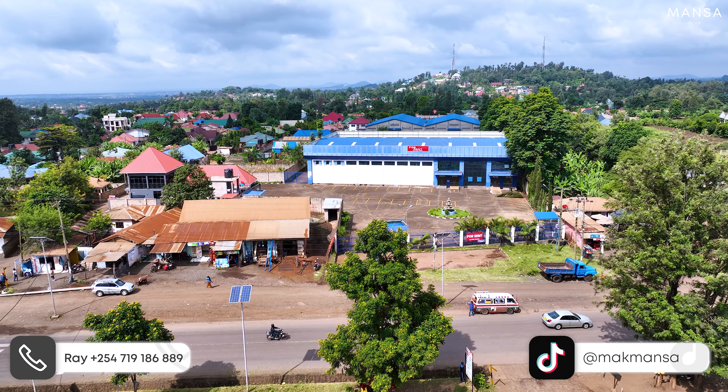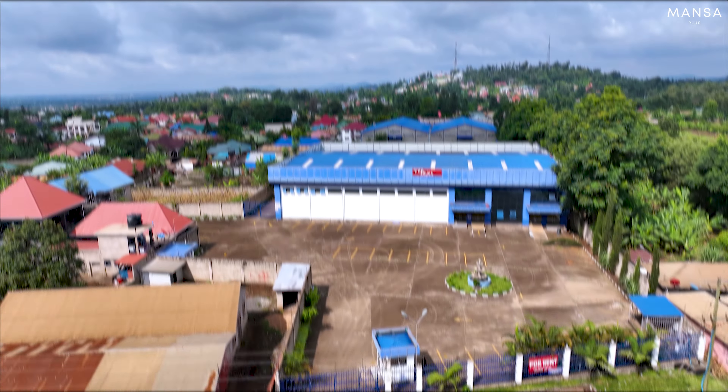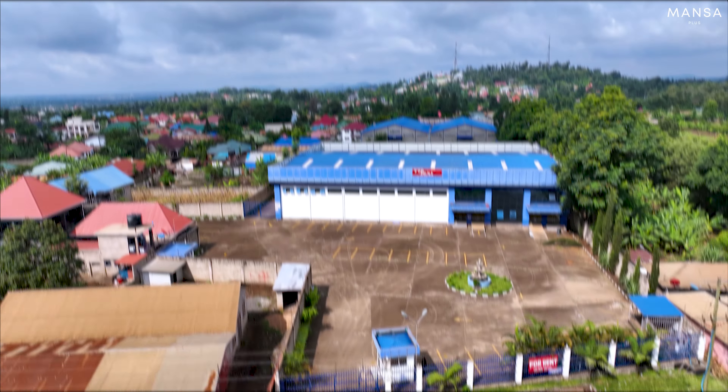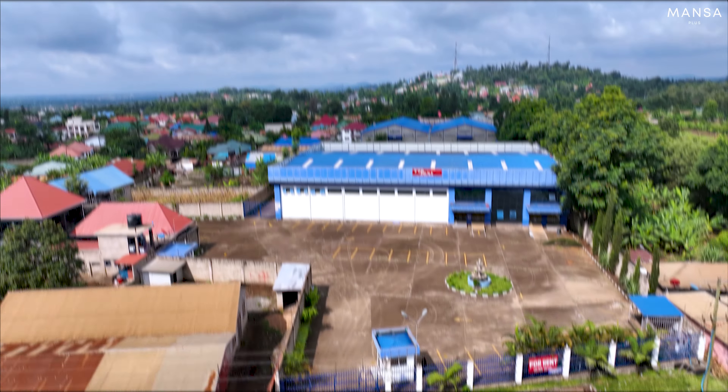This property is available for $6 million for sale, and if you just want to rent it for a month, it is going for $25,000 USD. Call Ray if you are interested and he is going to tell you how you can come down to Arusha and see this property for yourself.